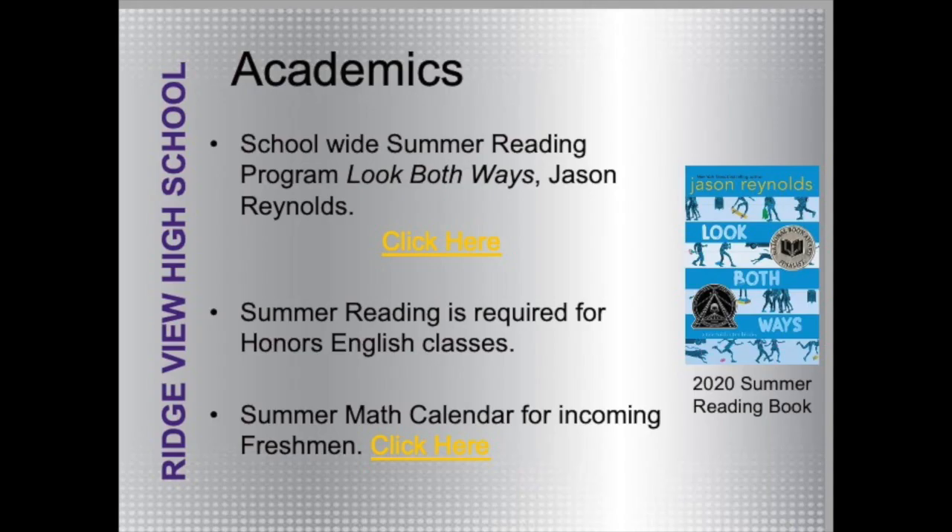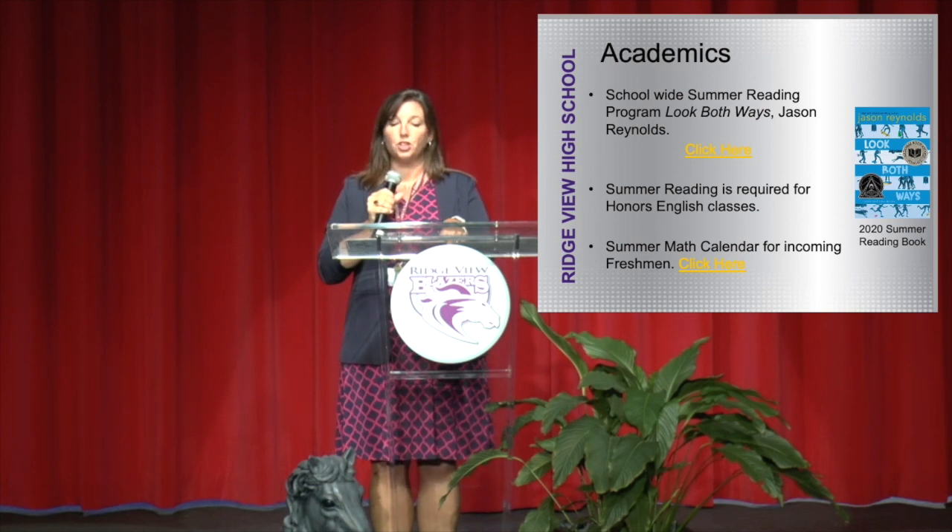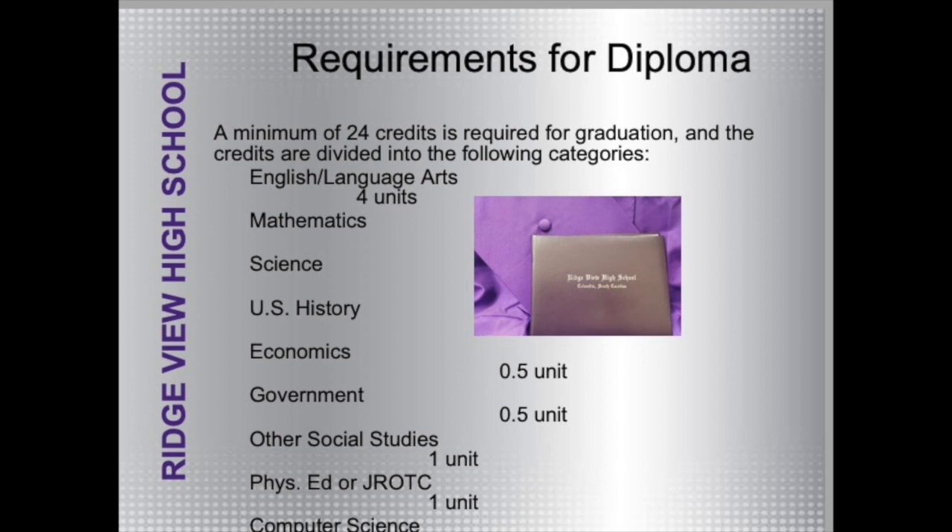Academically this summer, if you are in a regular English class, you will be reading Look Both Ways by Jason Reynolds — it's an easy and enjoyable read. If you are in an honors or AP class, there are additional books available online. The summer math calendar for incoming freshmen is also available. To earn a high school diploma, you need a minimum of 24 academic Carnegie units: four in English, four in math, three in science, one U.S. history, a half unit in government, a half in economics, one other social studies, one PE or ROTC, a computer science, a world language or career in tech, health, and six and a half elective units.